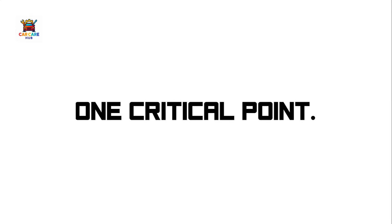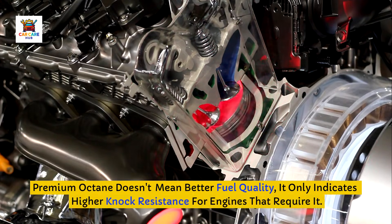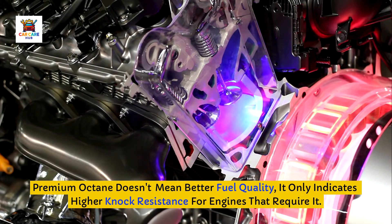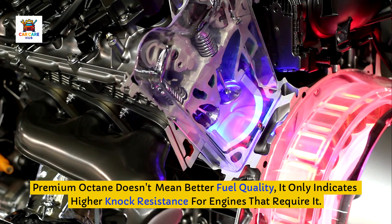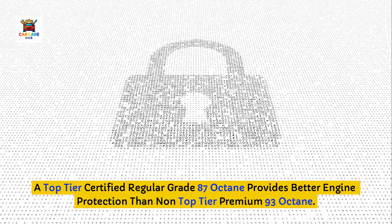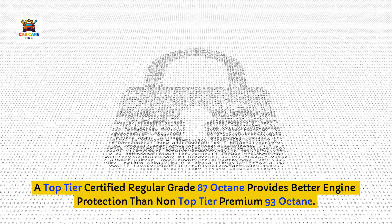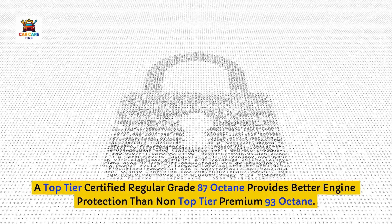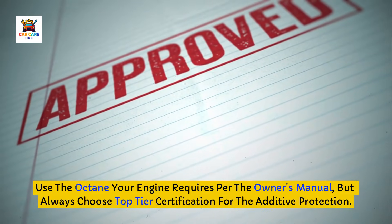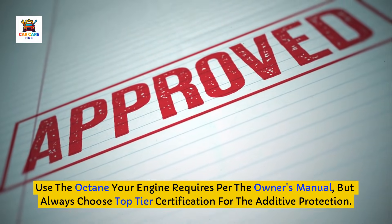One critical point: don't confuse octane rating with quality. Premium octane doesn't mean better fuel quality — it only indicates higher knock resistance for engines that require it. A top-tier certified regular-grade 87 octane provides better engine protection than non-top-tier premium 93 octane. Use the octane your engine requires per the owner's manual, but always choose top-tier certification for the additive protection.